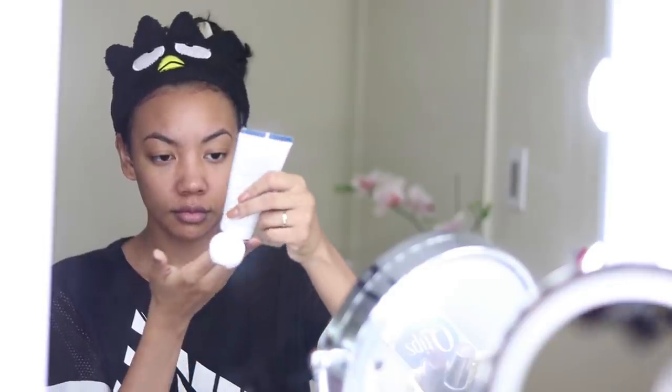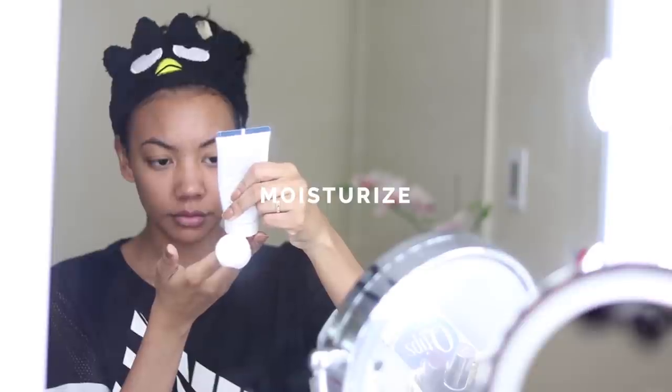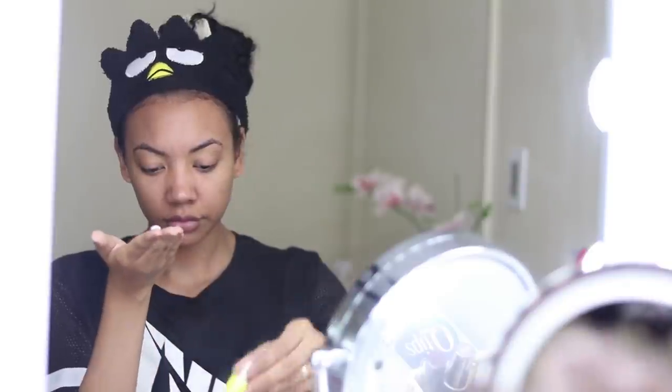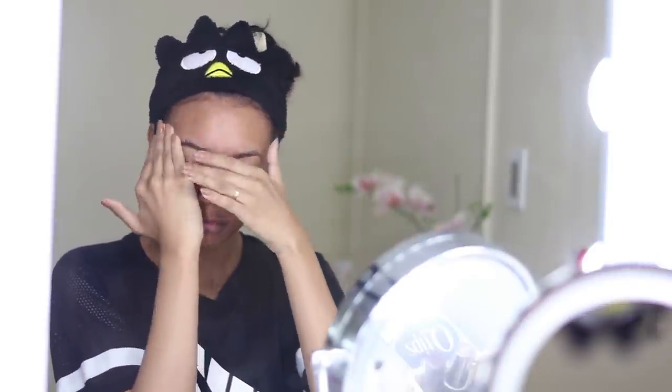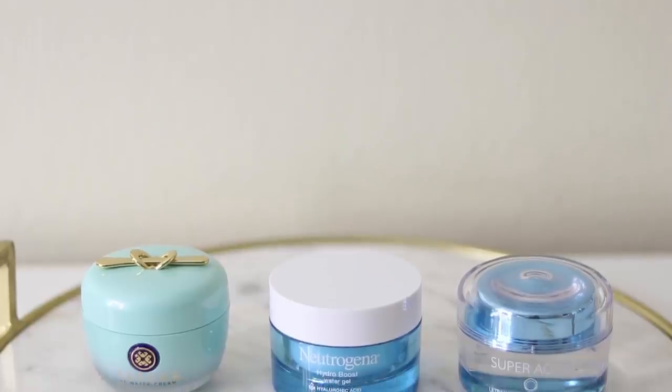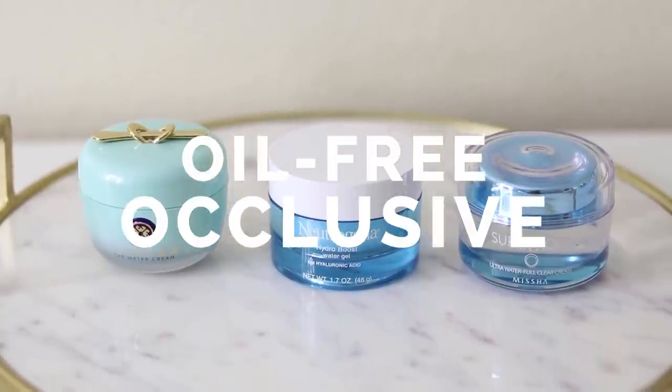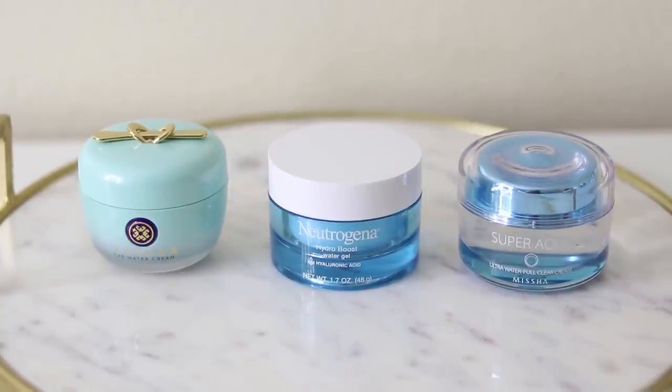Step number three is to moisturize. Moisturizers don't only provide hydration — they also help regulate and prevent hydration loss. There are many different types of moisturizing ingredients, but here are the moisturizers I personally like to use. For the morning, I like oil-free, occlusive moisturizers. I stray away from very emollient moisturizers in the morning because I have oily skin.